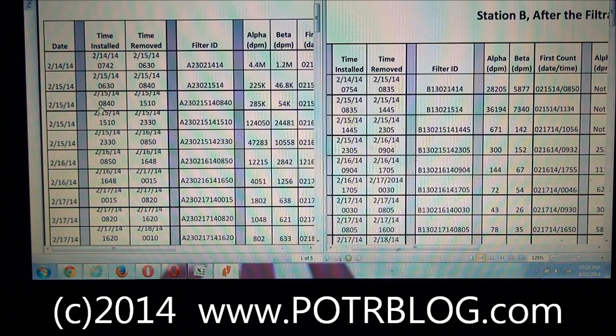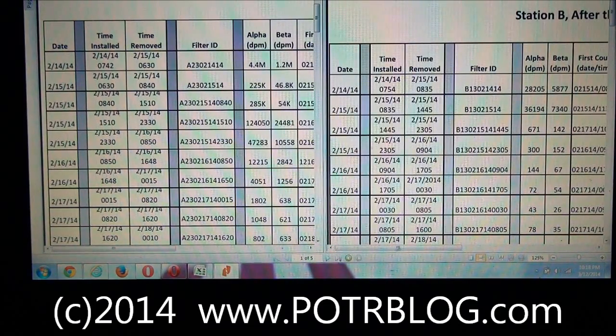That filter reading was taken over roughly a two-hour period. The next filter reading was taken from 8:40 in the morning until 3:10 in the afternoon — roughly a seven-hour filter reading — and it only showed 285,000 disintegrations per minute. So this thing ran for seven hours and showed 285,000, while the prior one ran two hours and showed 225,000. Basically, the amount of radiation is rapidly declining with the peak occurring early. But here, in the HEPA filter, we have the exact opposite — the peak occurs later. And again, we believe that provides clear evidence that the HEPA filters did not start automatically and immediately as DOE has claimed.